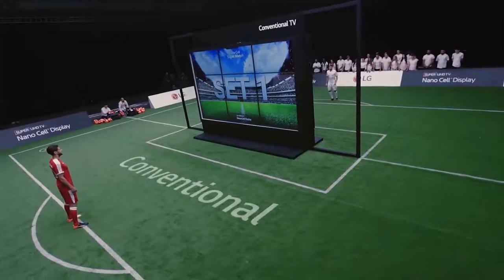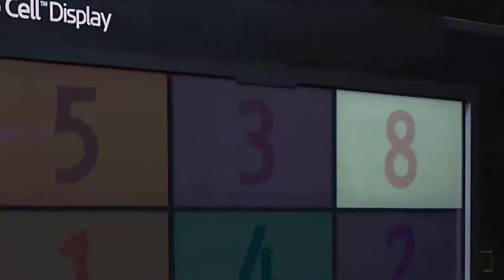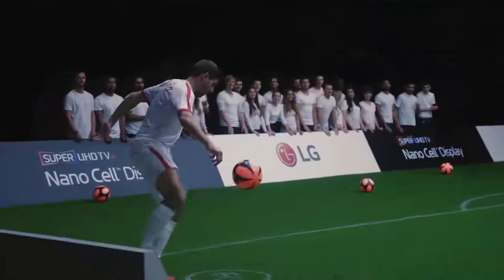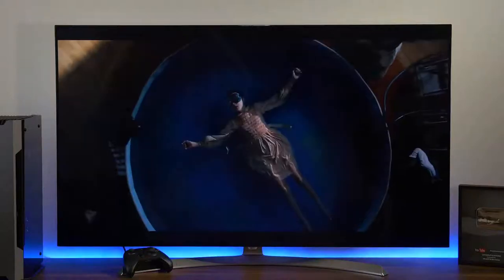LG cleverly demoed the feature by having two competing pro soccer players take aim at a section of the screen from a 60-degree angle — one a conventional LCD, the other sporting NanoCell technology. You can guess how the story ends, but I'll drop a link below if you'd like to watch two dudes compete in a game of skilled ball fondling. Overall, the picture quality on this unit is excellente.